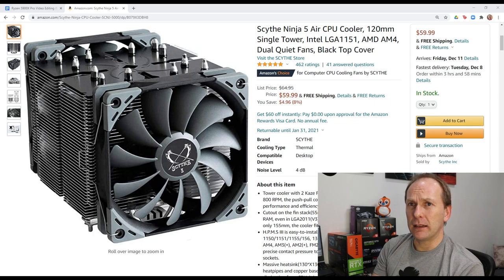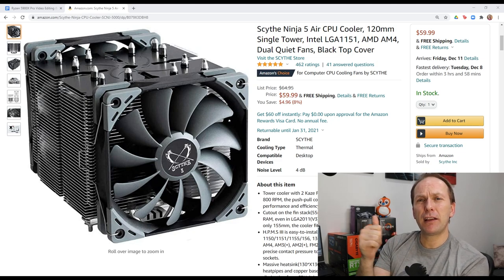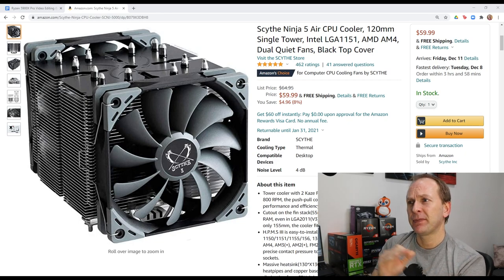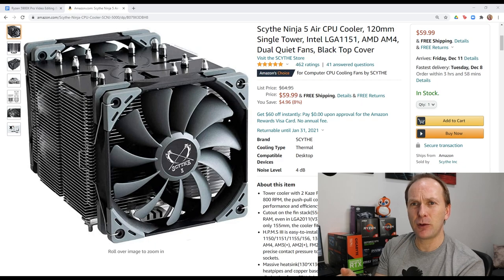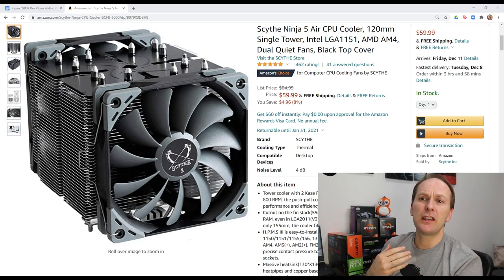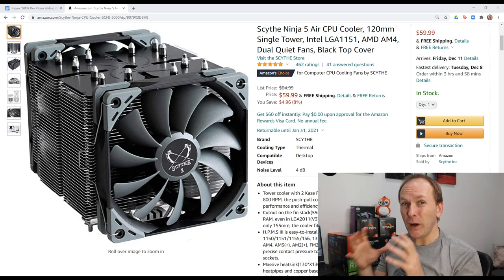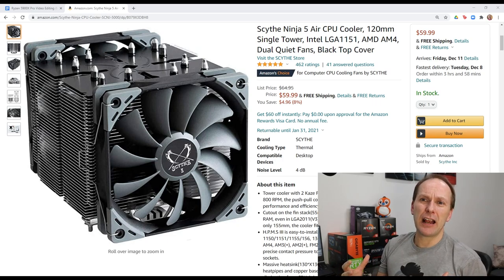So you're going to get all the goodness of dual rank and dual channel memory. Let's talk about cooling. Hopefully you checked out my Best Cooler series — part one covering the best budget and mid-range air coolers, and part two covering high-end air coolers as well as mid-range and high-end liquid coolers. Today we're going to go with the Scythe Ninja V, an absolutely amazing mid-range priced air cooler with high-end performance coming in at just $60. The Ninja V provides plenty of cooling at stock and a good amount of overclocking headroom, and for only $60 it really gives you everything you need for a video editing rig.